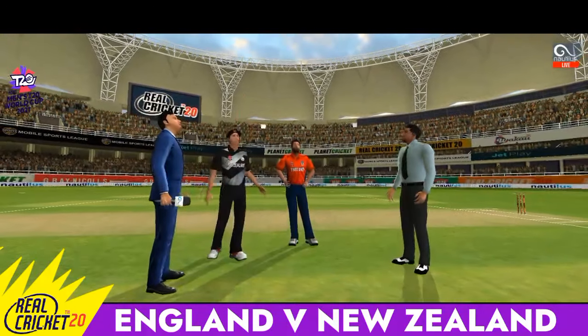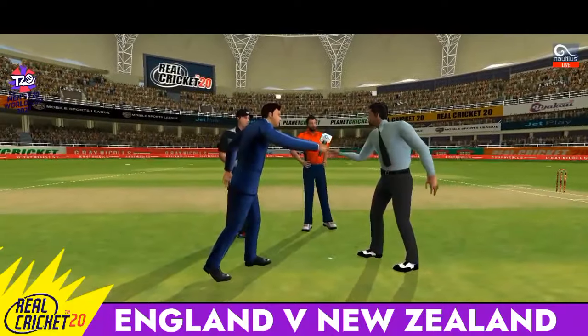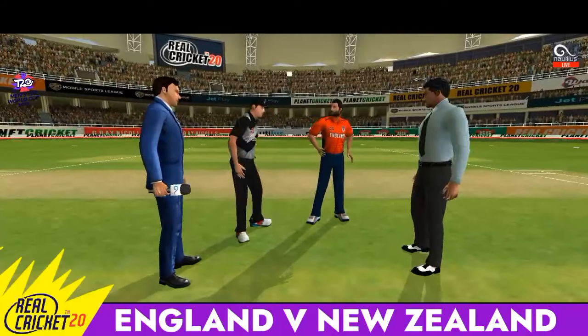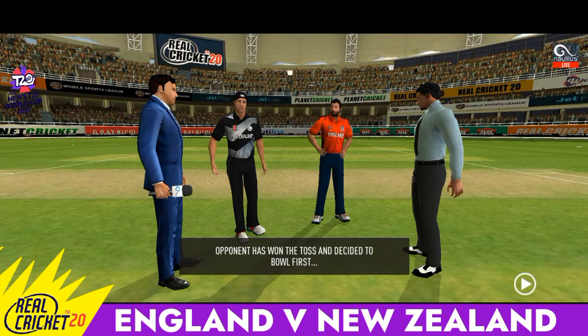We have both the captains in the centre with the umpire. Tails is the call and it is heads. Not a bad toss to lose — don't see the pitch changing a lot over the course of this match.